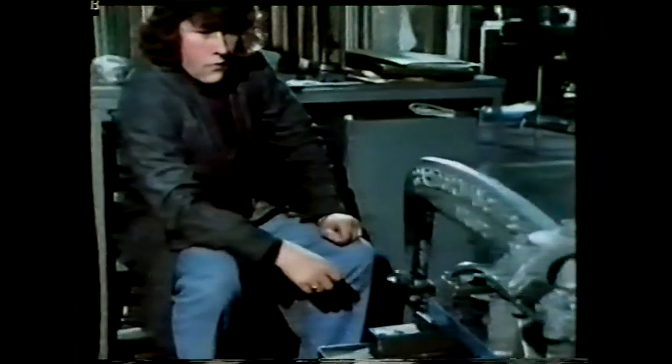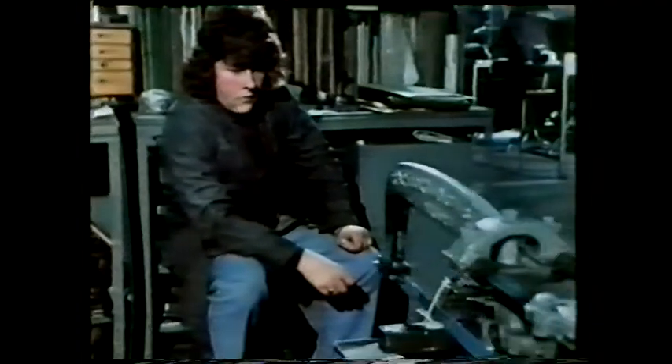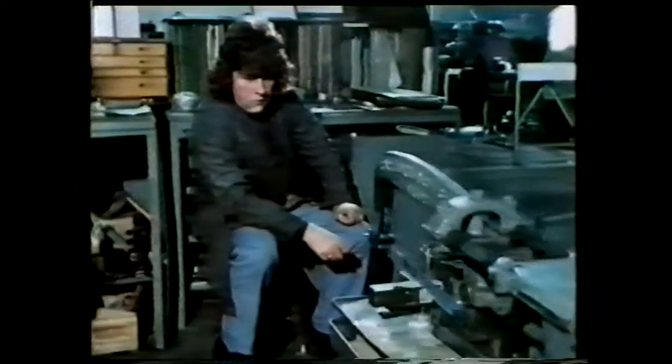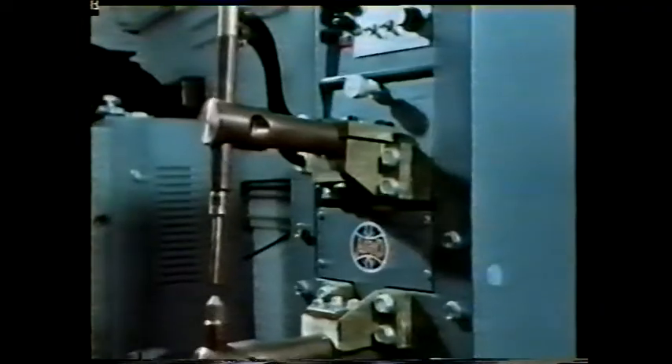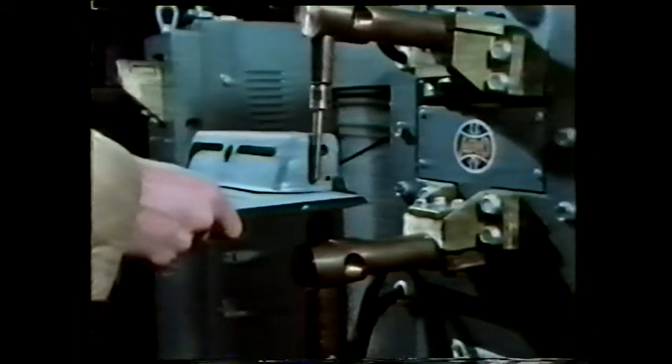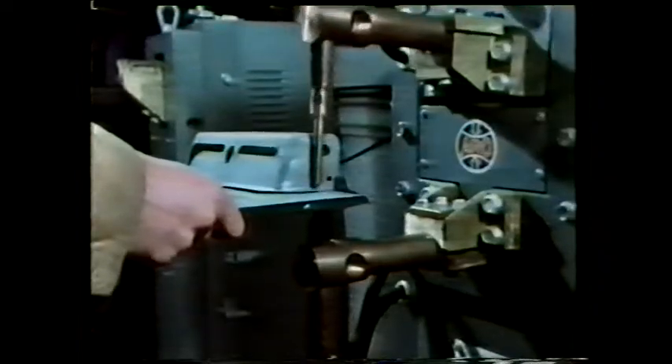When electrical energy is converted into mechanical energy, all the operator has to do is keep a watchful eye on things. Here's a completely different way to use electrical energy: the work is held between two copper electrodes and a high current is passed through the work. The work offers a relatively high resistance to the electrical current and, as a result, heat is produced — enough in this case to make a weld.